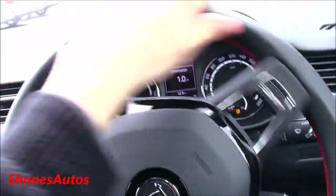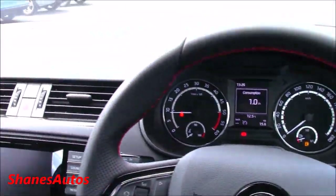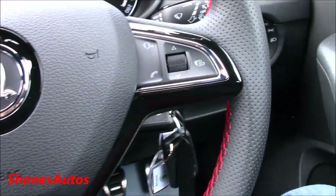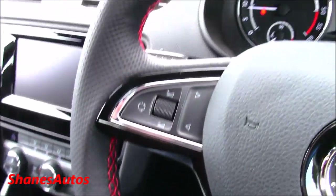This car has electromechanical power-assisted steering with very nice feedback. It's also got a nicely perforated leather-wrapped steering wheel with all your standard multifunction controls, as well as very nice black accenting, a VRS logo, and very nice red stitching.